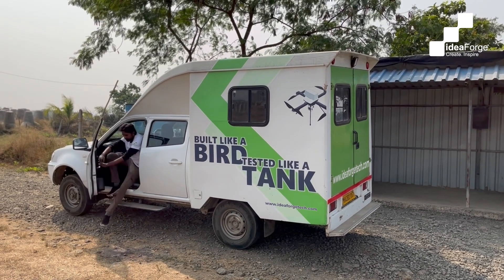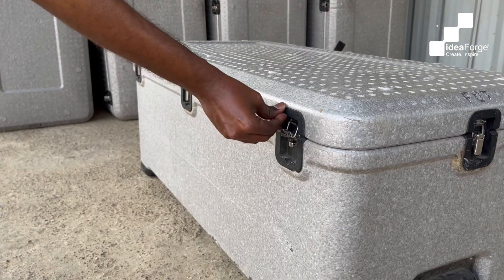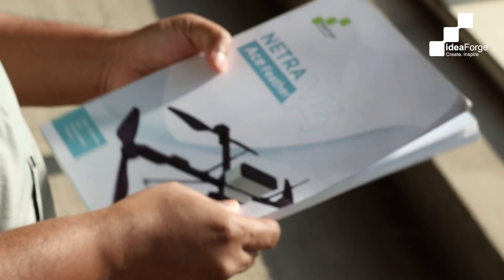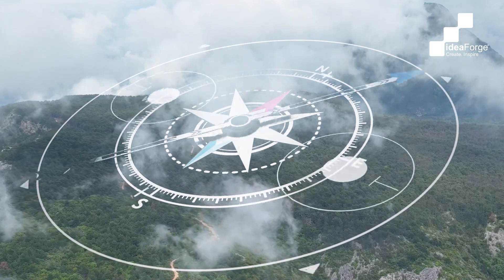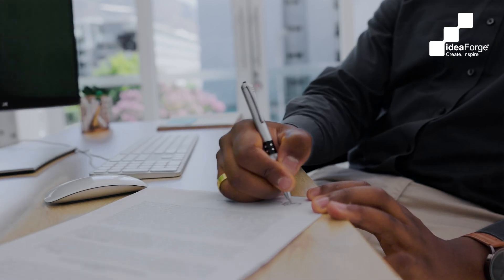Imagine yourself geared up for a critical mission using a drone. As you unpack the equipment, you encounter an essential tool hidden within the packaging — the technical documentation. It's not just a booklet; it's your compass in uncharted territories. Here's Gokul Rahman V, AGM Technical Documentation at IdeaForge, who comes with a rich experience of over 23 years in the domain.